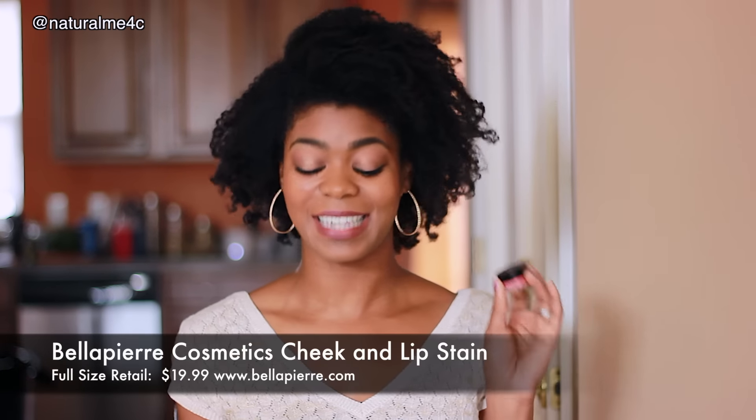The next item I have here is from Bella Pierre Air Cosmetics. I believe I have a little kabuki brush I showed in my last BoxyCharm video — they actually make really nice quality items. This is a cheek and lip stain and it is a powder, so I thought it was just a blush but apparently it's a lip stain too. This item is a full-size item and it retails for $19.99. If you've been following my channel you may know that I'm actually new to blush and I absolutely love it. I don't know how I lived without it before.